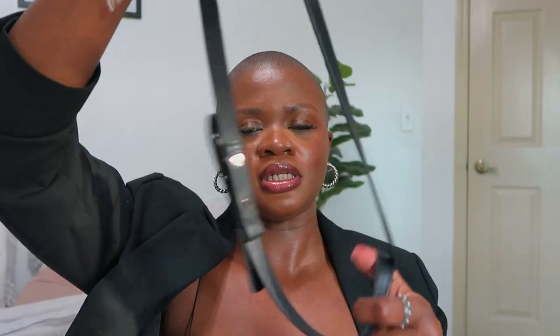It also comes with a crossbody leather strap, but I typically always carry this bag like this. I'm going out tonight so this is my bag of choice, and I'm going to be showing you what's in this bag. So the first thing I have is obviously my car keys.